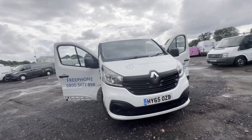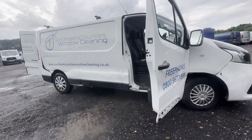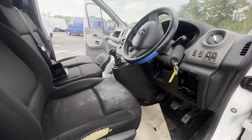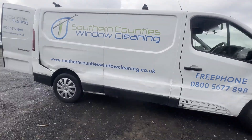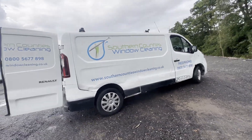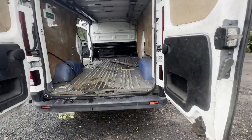Model: 65-plate Renault Trafic Long Wheelbase Diesel LL2 1.9 dCi 115 Business Van. Body: white panel van. Mileage: 146,323. MOT: 26th of January 2024. Engine: 1598cc R9M 115 Euro 5A. Transmission: six-speed manual, front-wheel drive.